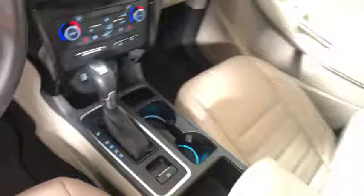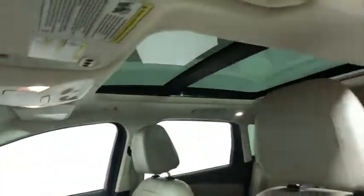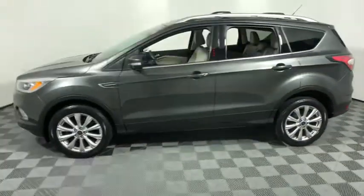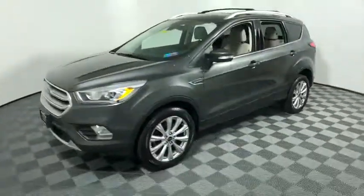Backup camera, heated seats, power passenger seat, power liftgate, traction control, dual airbags, alloy wheels, one owner, power steering, four wheel disc brakes, universal garage door opener, security system, power windows.